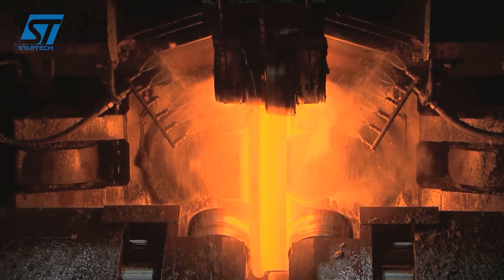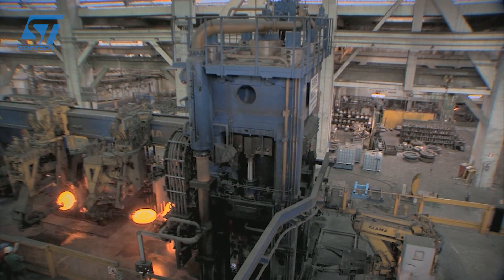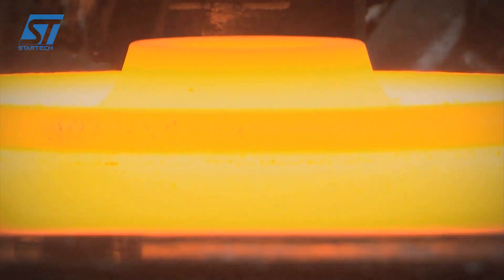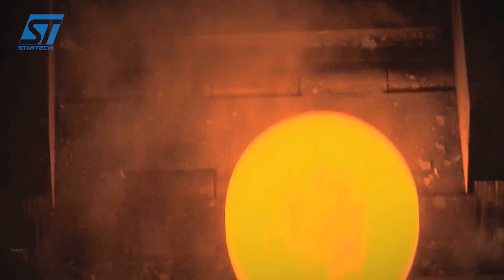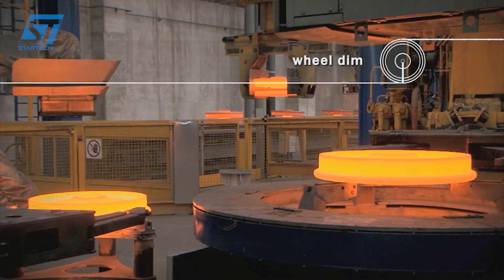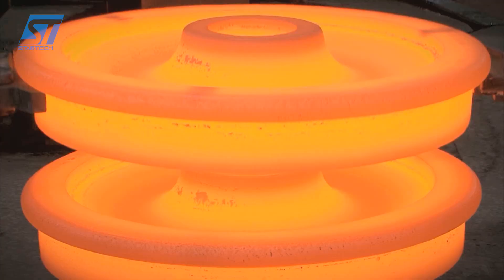Stage 3: Heat treatment — the components are heated to a specific temperature and then slowly cooled to relieve internal stresses and improve their mechanical properties. For wheels and axles, a heat treatment process is used to harden the surface while maintaining a tough core. This enhances wear resistance and fatigue strength.